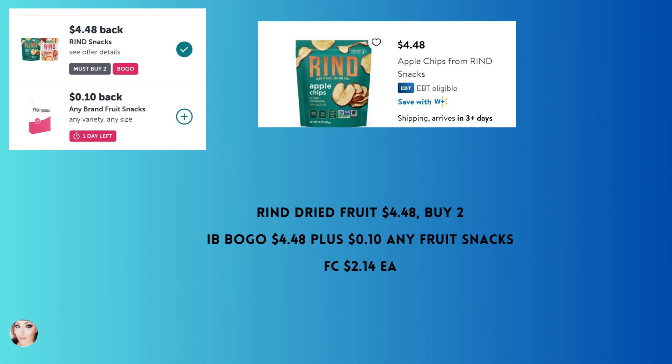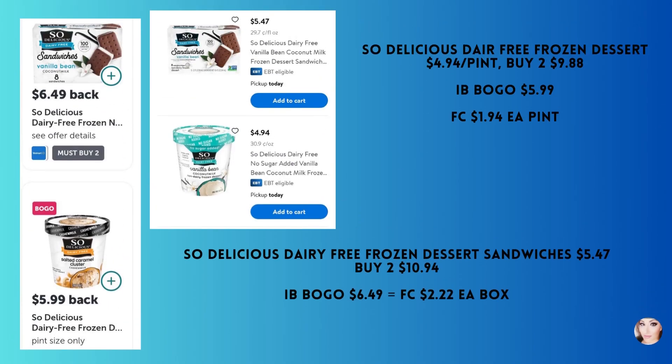Rind dried fruit is $4.48. You'll need to buy two — this is another Ibotta BOGO — and you'll get back $4.48. There's also a 10-cent any-fruit-snacks offer that may qualify, but there's only a day left on that. If you get that extra 10 cents, your final cost would be $2.14 per bag.